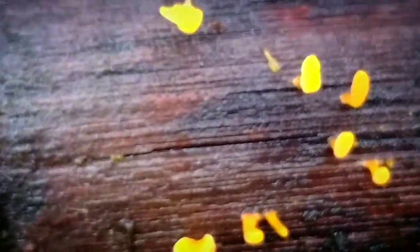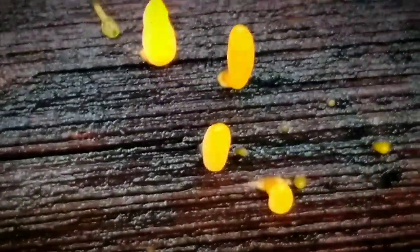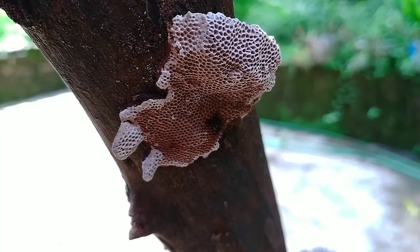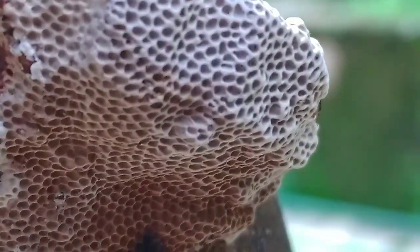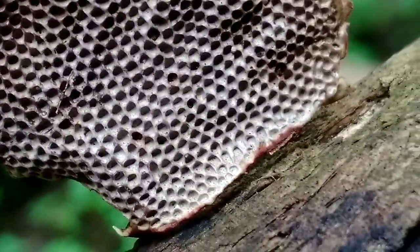Now let's get into the third mushroom. This mushroom had numerous hexagon-shaped holes on its surface. Its color was brown and its shape was flat. This mushroom looks more like a wasp's nest than a mushroom, and it was also growing on a rotten piece of wood.